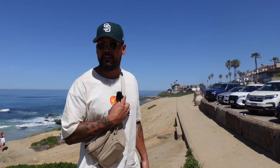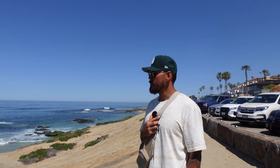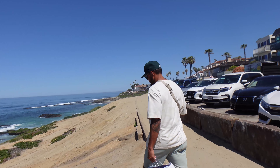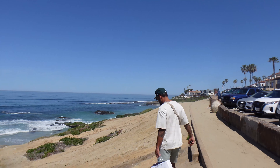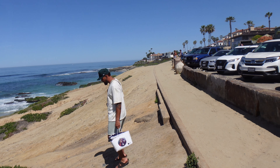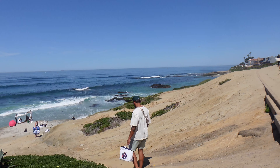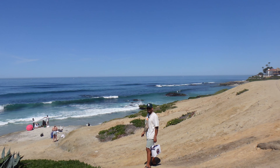So this is a popular destination for photo shoots. You see a lot of surfer brands that come here to do photo shoots — models doing shoots for brands like Billabong and Reef, all those popular surfer brands. We're going to walk down here. Be careful, there's a lot of rocks and loose gravel. Perfect destination.